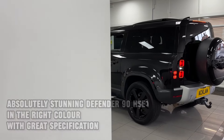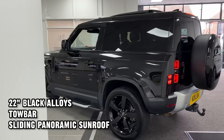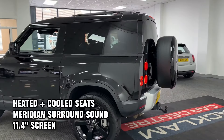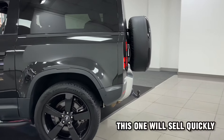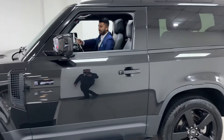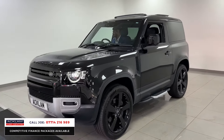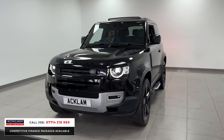What do you think of this one? This is a D250 HSE in Santorini Black with 22-inch five-spoke alloy wheels, 2022 registration with 28,000 miles on. I think it looks absolutely brilliant and it's going to sell straight away because it's a Defender 90 with sensible pricing, given the pricing strategy that we have.